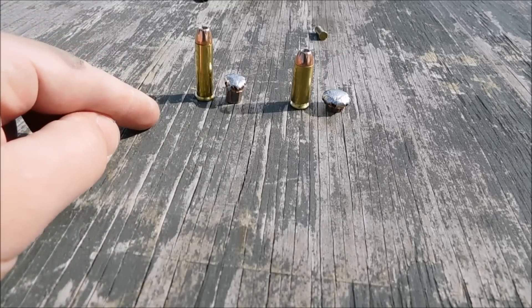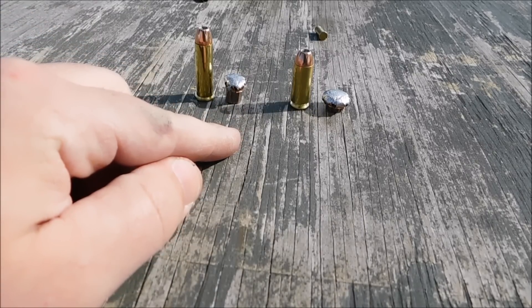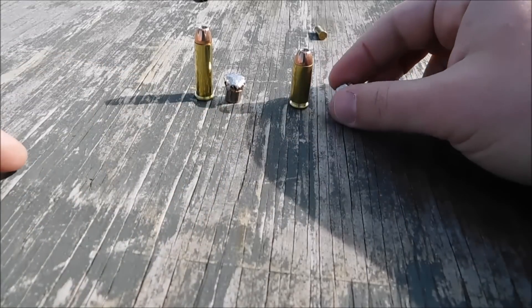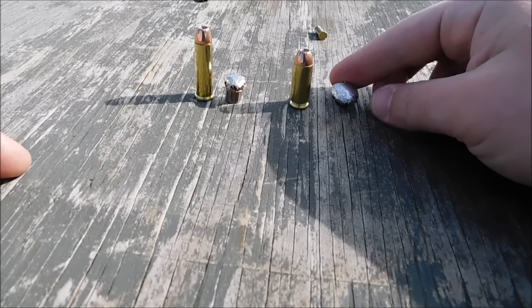On the left is the 357 Magnum — it expanded out to 0.54 of an inch. The 10mm, though, went out to 0.70 of an inch, fully expanded.